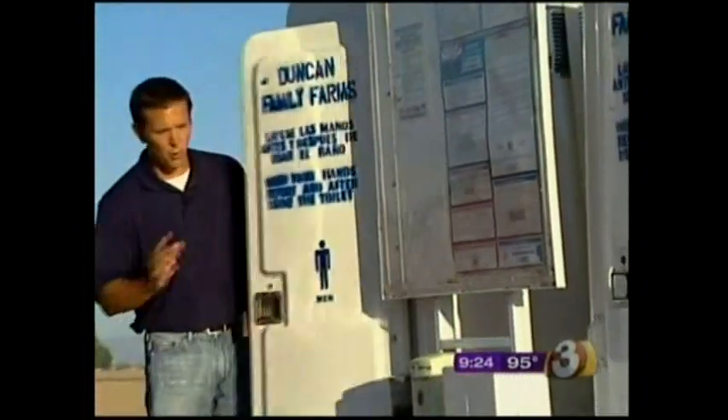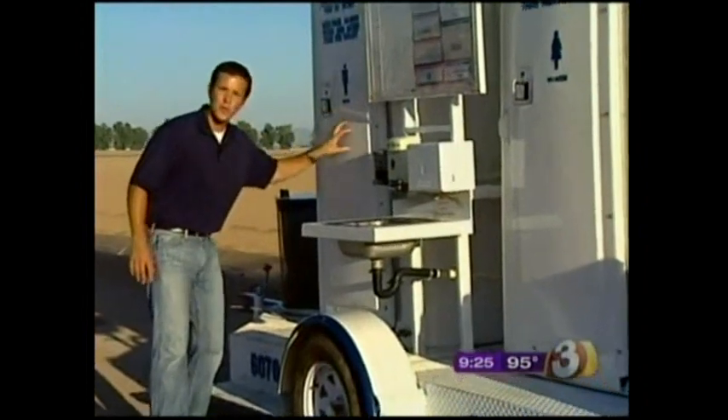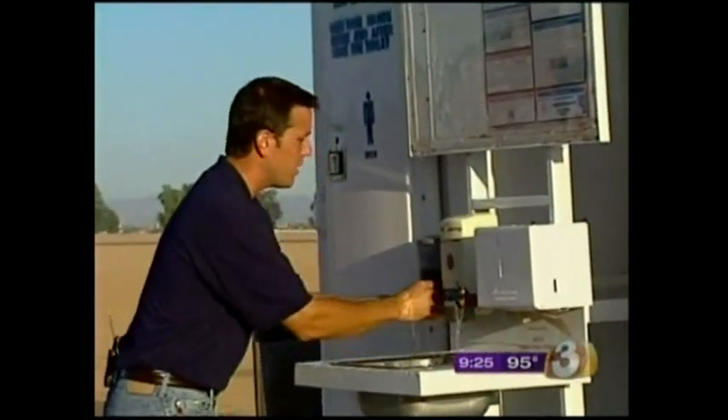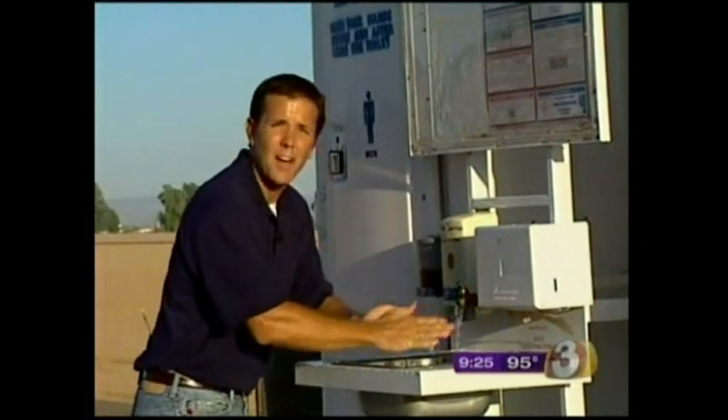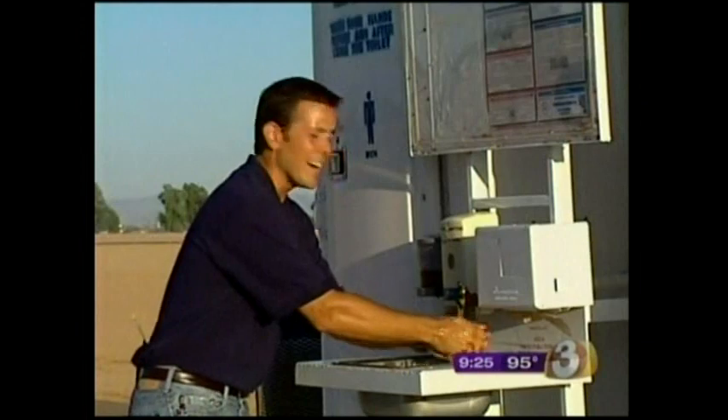Here at Duncan Farms, porta-potties have been brought in. It might seem kind of silly, but all the employees were taught how to use them. They always have to use them, always wash their hands with soap and water, and then always use hand sanitizer afterward. Of course, the whole point of this is to prevent any kind of contamination.